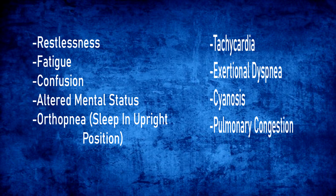The symptoms of left-sided heart failure include restlessness, fatigue, confusion, altered mental status, orthopnea — or having to sleep in an upright seated position — tachycardia, exertional dyspnea, cyanosis, and most importantly, pulmonary congestion.